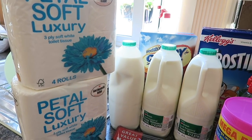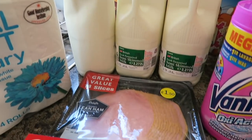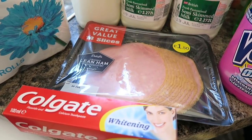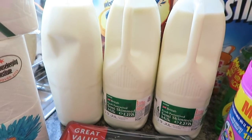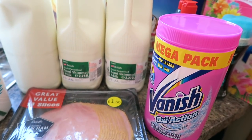I've got two packs of this luxury soft toilet tissue — they were like a pound each. I've got some Colgate whitening toothpaste and some lean ham. And then I've got three bottles of semi-skimmed milk. I've got a massive pack of this Vanish Oxy Action.